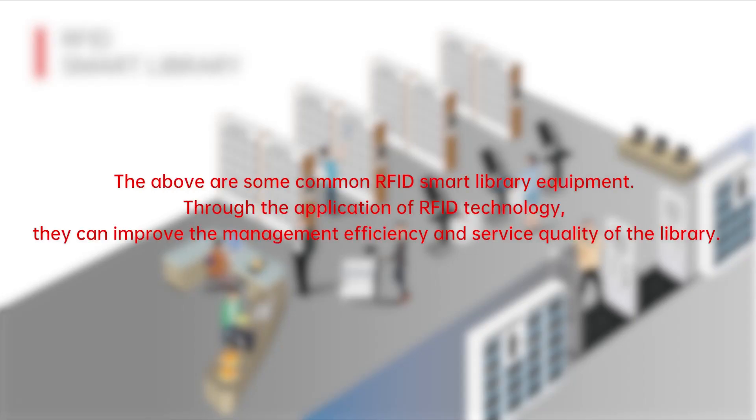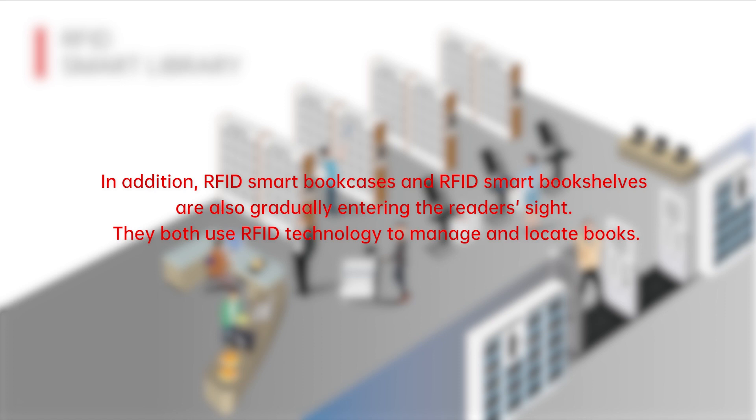The above are some common RFID smart library equipment. Through the application of RFID technology, they can improve the management efficiency and service quality of the library. In addition, RFID smart bookcases and RFID smart bookshelves are also gradually entering the reader's site. They both use RFID technology to manage and locate books.